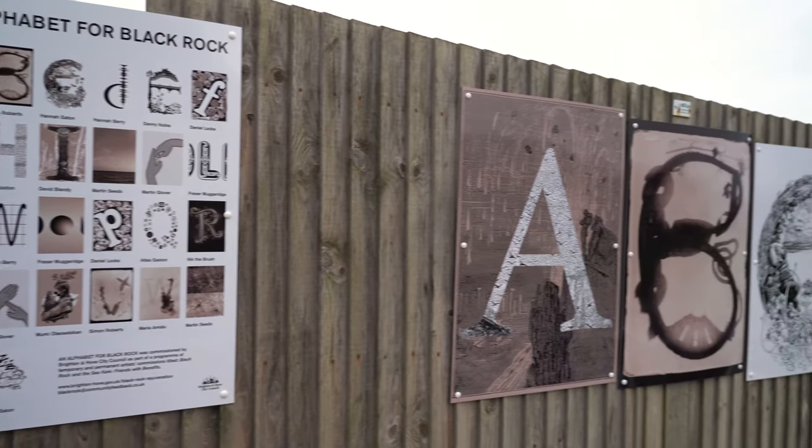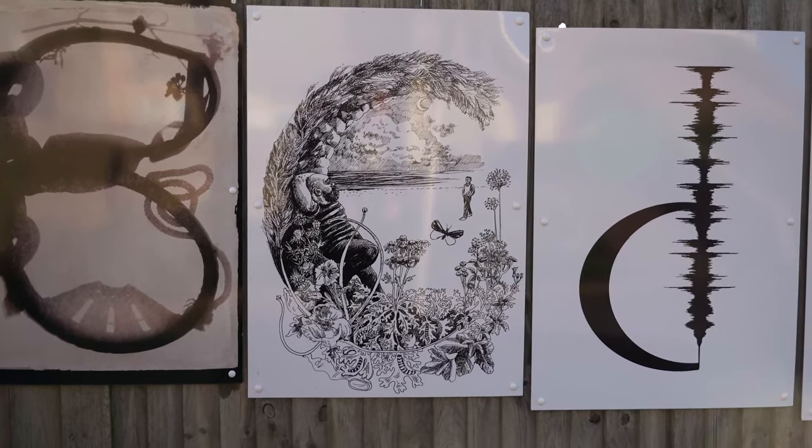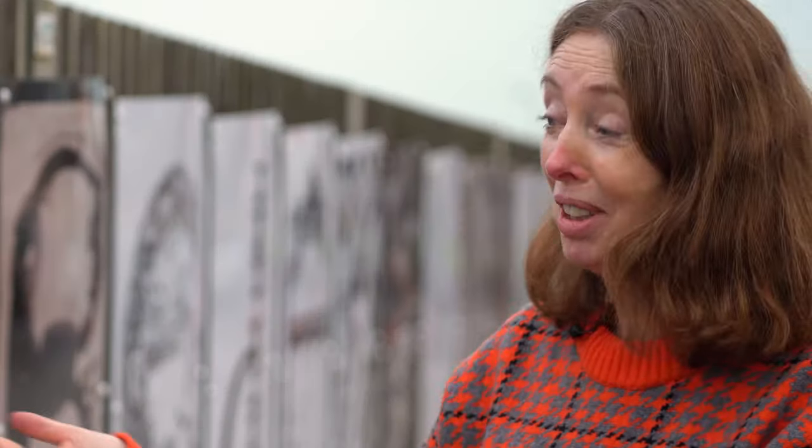The great thing about an alphabet is that we wanted to bring as many artists on board as possible. An alphabet has got 26 letters, but we can afford 13 artists, so we've got 13. There are references to the geology of the site, the heritage of the site, and quite importantly all the different users that you have on the site.